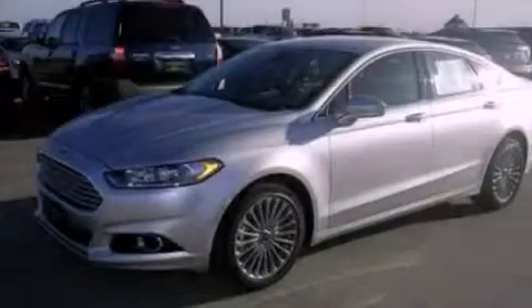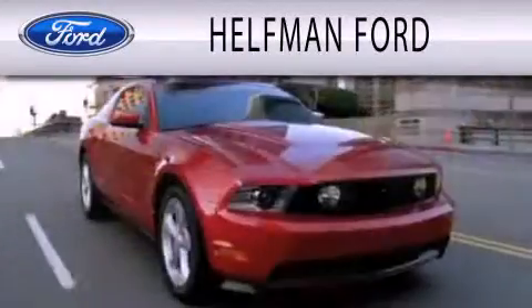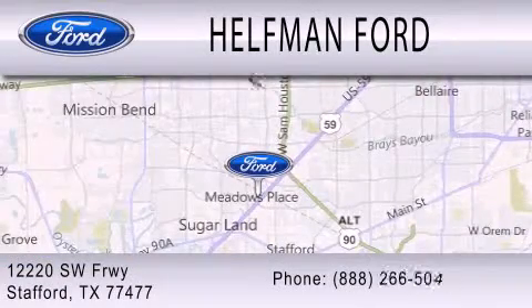Contact us today to arrange your test drive. Helfman Ford is dedicated to doing everything possible to ensure that the experience you have selecting your next vehicle is as pleasant as possible. We are located at 12220 Southwest Freeway in Stafford.